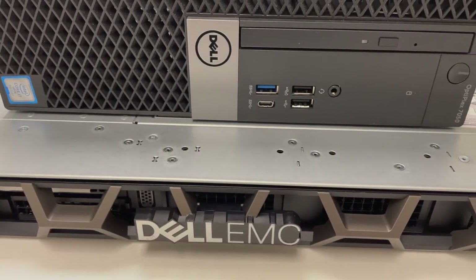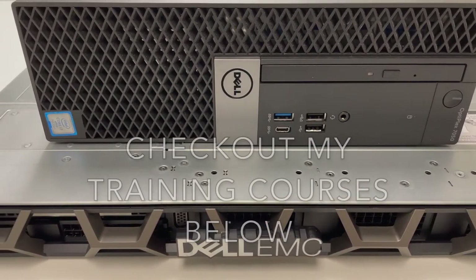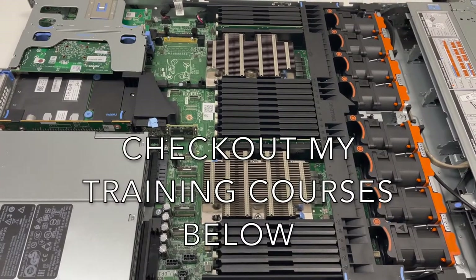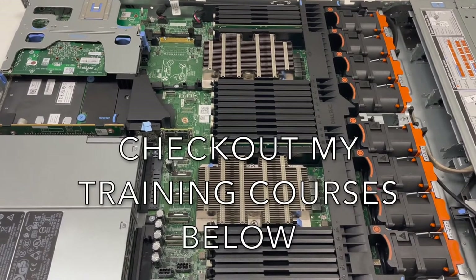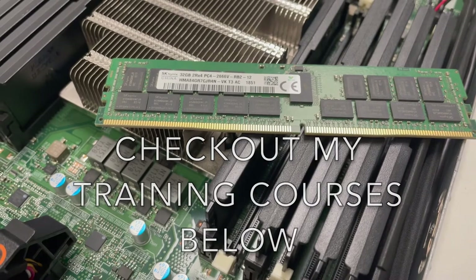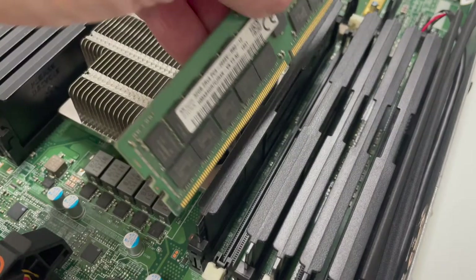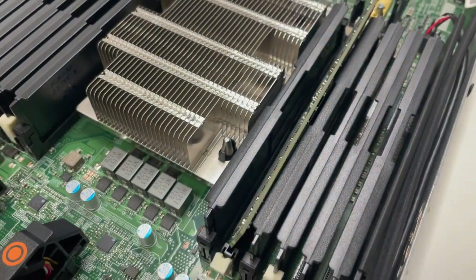We're going to look at a whole bunch of different stuff. But here you've got a server. If you don't know what this is, check out some of my courses in the description below — I've got full courses covering Windows Server 2019, Active Directory, and a whole bunch of other things every sysadmin and IT tech needs to know. They're about six hours each and will give you a good foundation in all things technology.